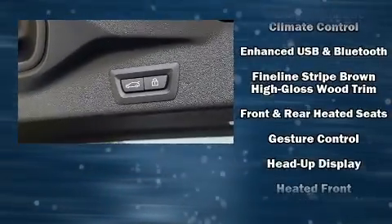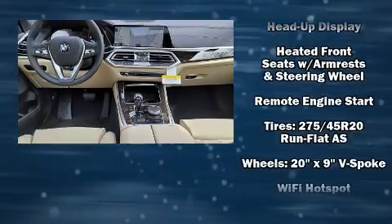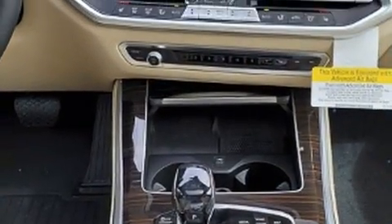head curtain airbags, and four-wheel disc brakes with ABS. You'll never lose visibility with rain-sensing wipers, which activate automatically when the drops start to fall.